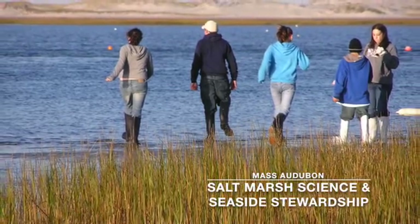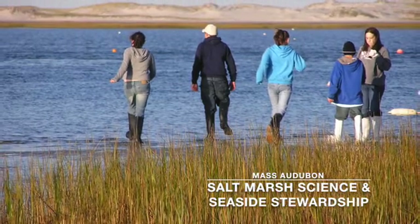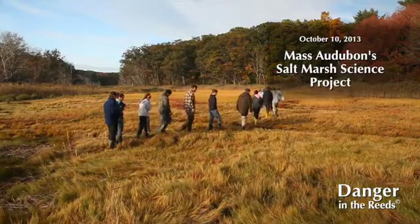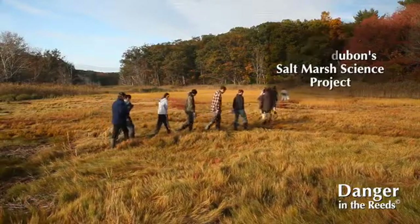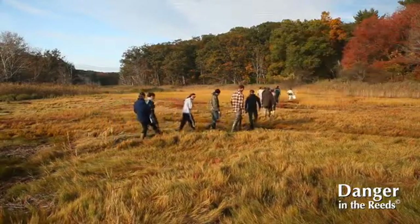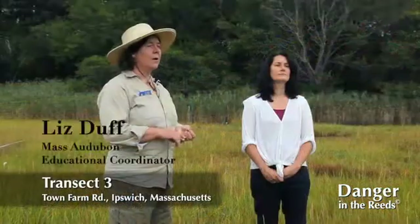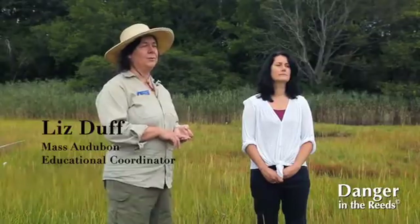Mass Audubon Saltmarsh Science Project started in 1996 when local teachers wanted to connect their students to local ecosystems and help them learn more about their own backyards. Many of the techniques used by professional scientists were things that middle school and high school students could do.